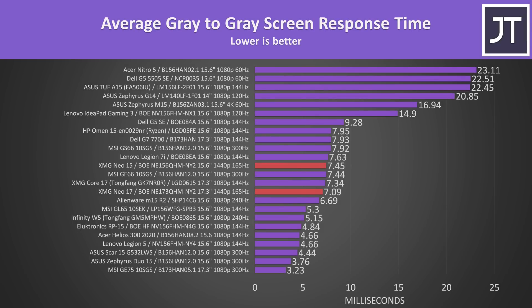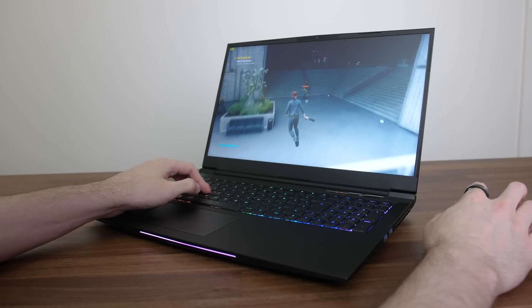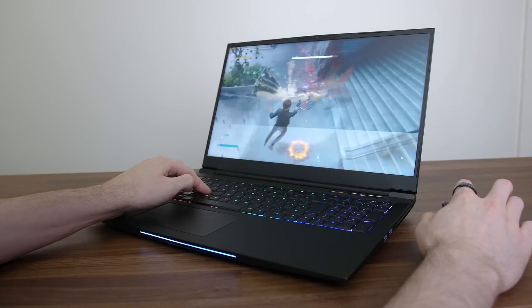These results aren't too bad when we look at how they compare against other high refresh 1080p panels. For a 165Hz panel, ideally we want to see a response time of 6.06ms for transitions to occur within the refresh window. We're not too far off this, and some transitions were faster, but regardless I didn't notice any ghosting while actually playing games.